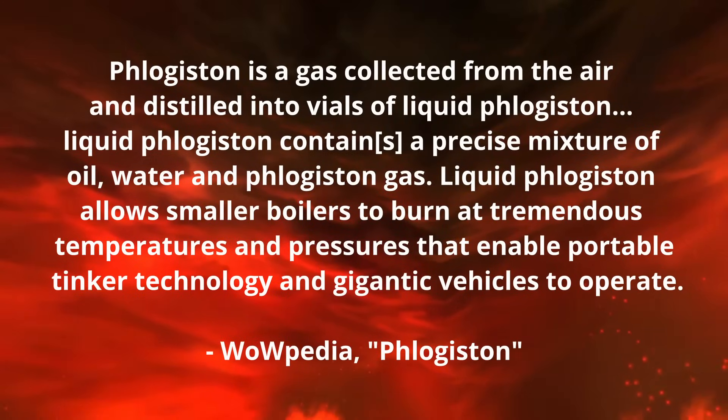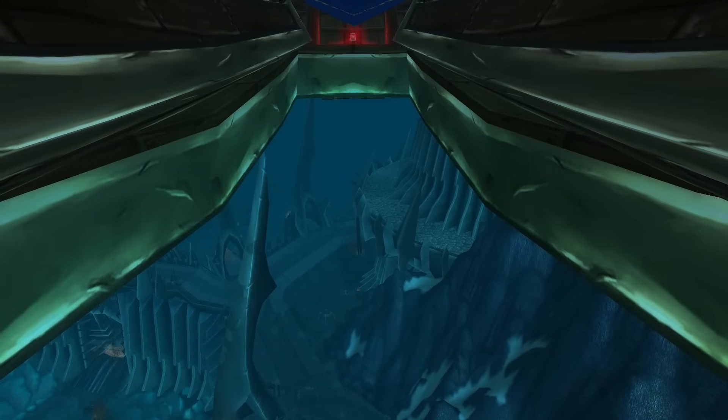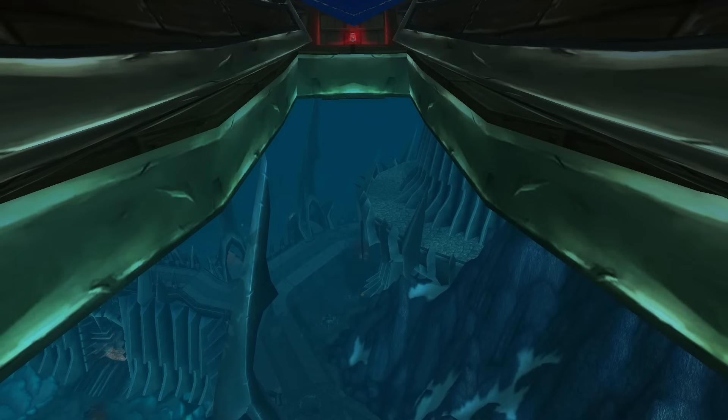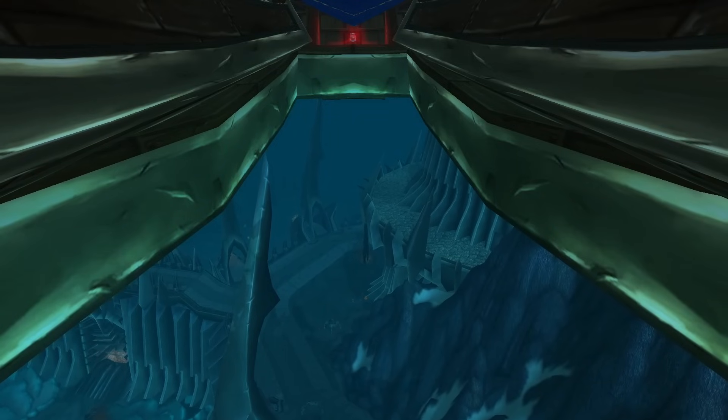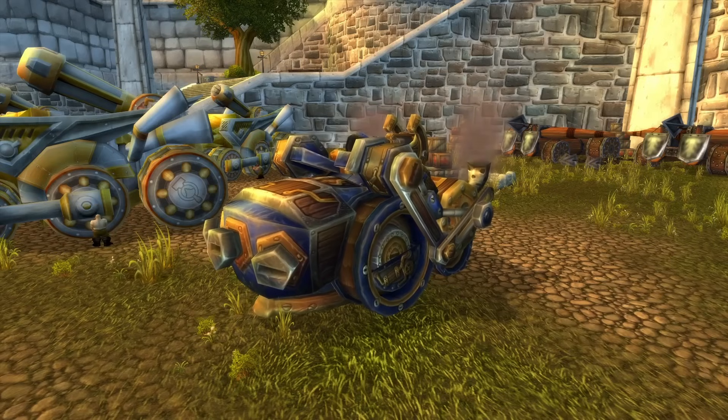The WoWpedia page explains how phlogiston works really well, and you can see how it fixes most of the issues with scale and heat discussed earlier. Phlogiston is a gas collected from the air and distilled into vials of liquid phlogiston. Liquid phlogiston contains a precise mixture of oil, water, and phlogiston gas, and allows smaller boilers to burn at tremendous temperatures and pressures that enable portable tinker technology and gigantic vehicles to operate. Sounds like just the thing we need to make a tiny gadget work or a massive gunship fly — but the only problem is that there is still one place you can acquire an actual vial of phlogiston.